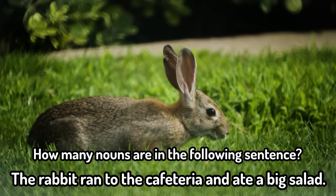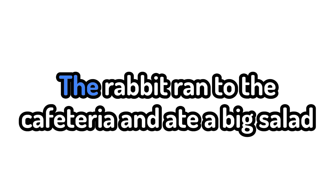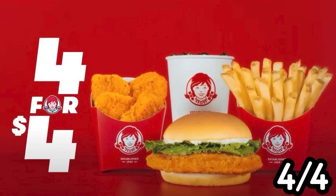Moving on to grammar. How many nouns are in the following sentence: 'The rabbit ran to the cafeteria and ate a big salad'? Okay, so 'the' is an article, 'rabbit' is a noun, 'ran' is a verb, 'to' is a preposition, 'cafeteria' is a noun, 'and' is a conjunction, 'ate' is a verb, 'a' is an article, 'big' is an adjective, 'salad' is a noun. So I would say three: rabbit, cafeteria, and salad. Kind of killing it right now — four for four.